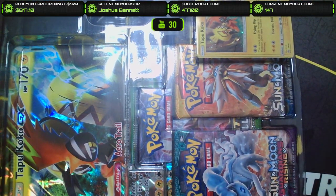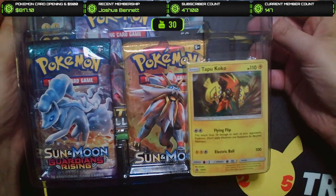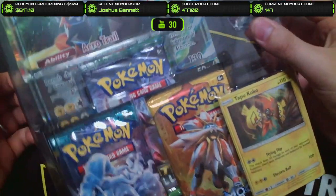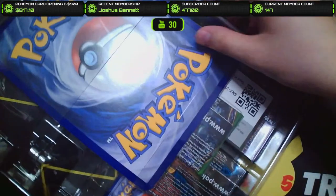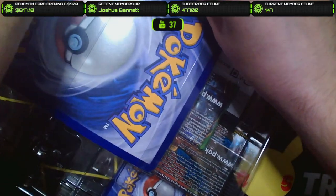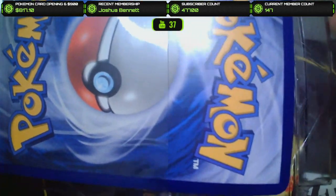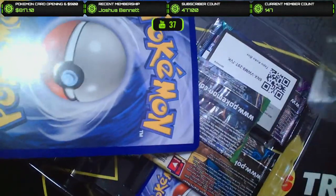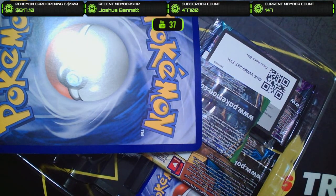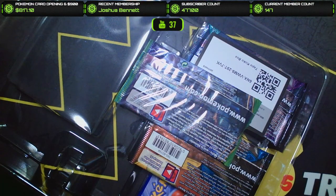There we go. It is Guardians Rising — perfect. Let's see if we can open this without bending the jumbo card. Oh gosh, they just wedge it in there. There's no good way to take this out. There we go — there it is. Tapu Koko GX jumbo card. I don't really collect the jumbo cards too much, but they can definitely be cool.